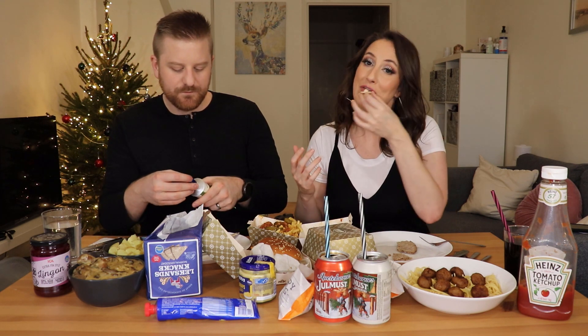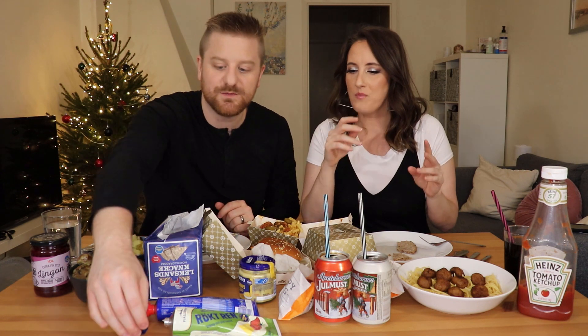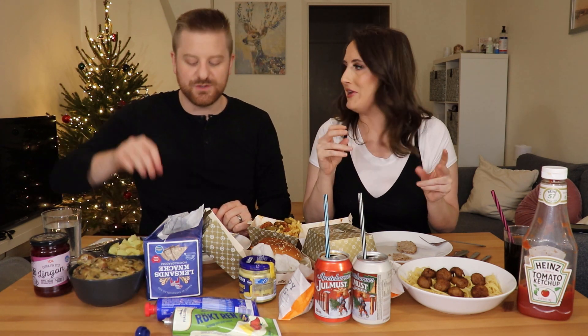That tastes like Cheez Whiz — not cheese, just Cheez Whiz. I'm going back for seconds on this, it's really good. It's Cheez Whiz with a flavor of smoky jerky. The only thing that freaks me out a little bit is knowing I'm eating reindeer — Rudolph, Merry Christmas, you don't want to do this!